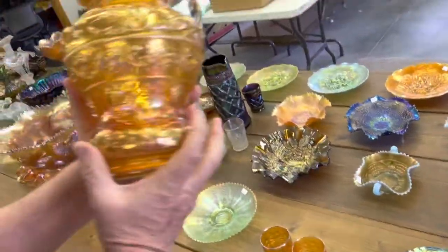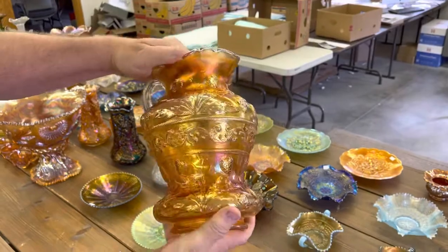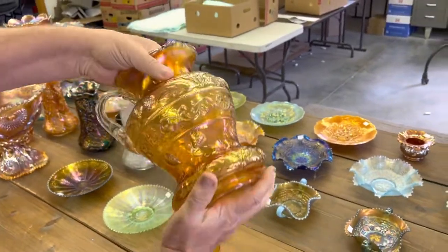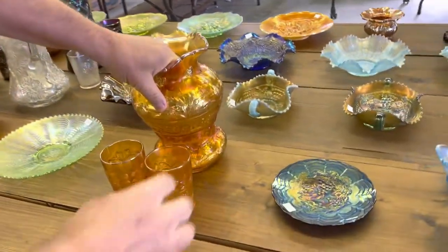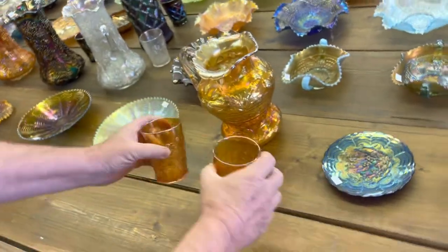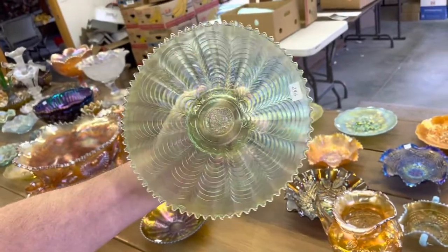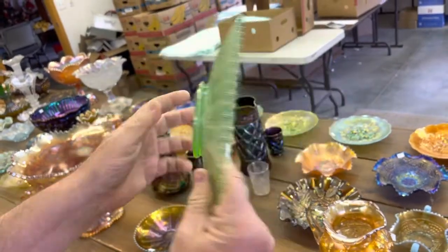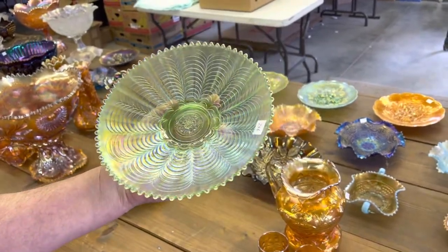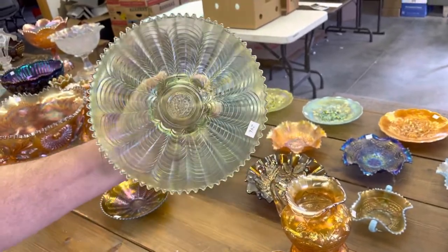Jan keeps telling me I've got to quit saying my favorite shape — I've always loved these shapes. This, of course, is Strawberry Scroll in Marigold. Beautiful top to bottom — you are going to get a couple of tumblers with it. Nippon nine-inch plate, rib back, in Ice Green. Super beautiful. As far as I know, it's the only one known — never seen another one. He bought this from us at a major sale.